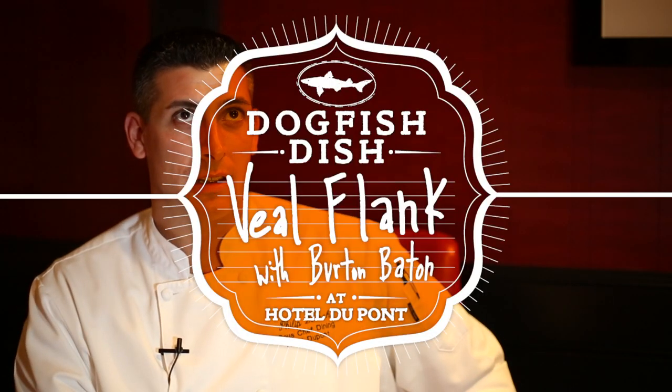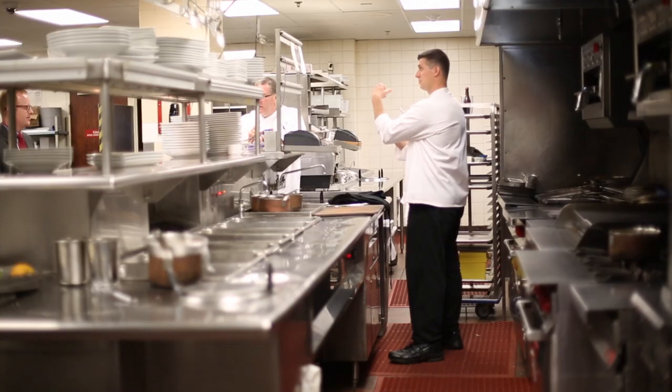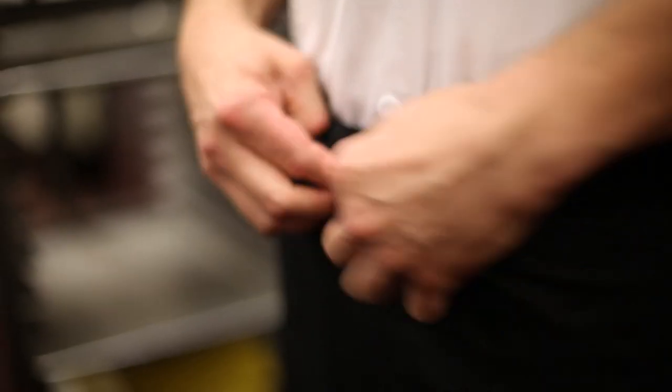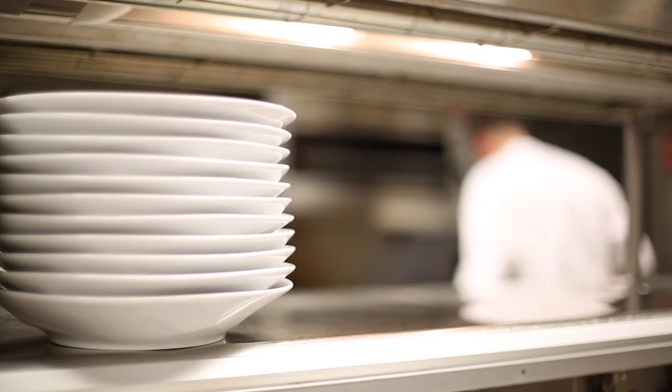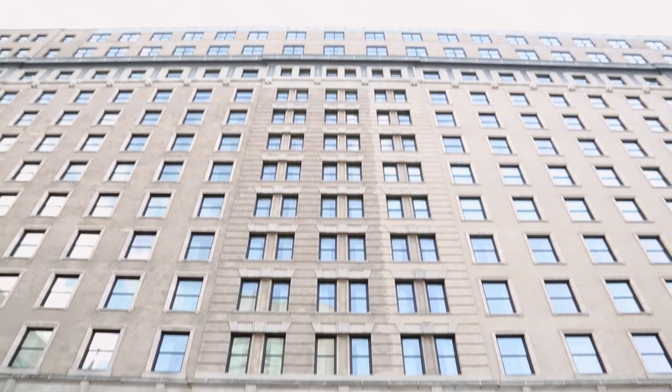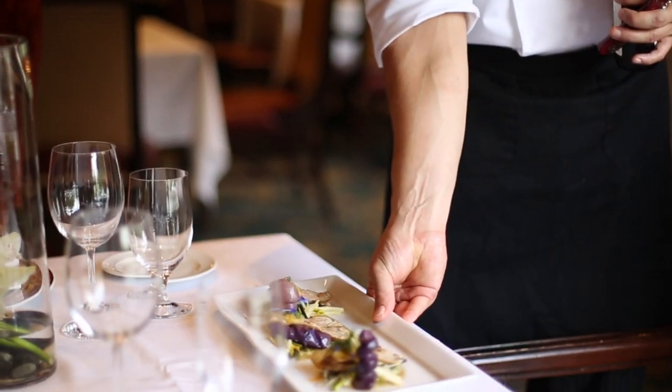So what's a typical day like for you here? Just creating food that either people haven't had before, or have had before a little bit different — like, this is better. You know, it kind of drives you.